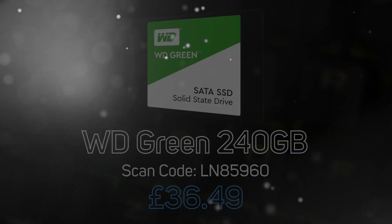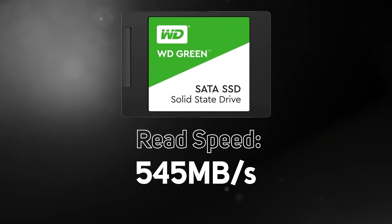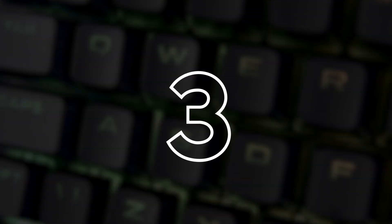Next is the WD Green 240GB, a high-quality 3D NAND SSD that delivers read speeds of up to 545 MB/s.